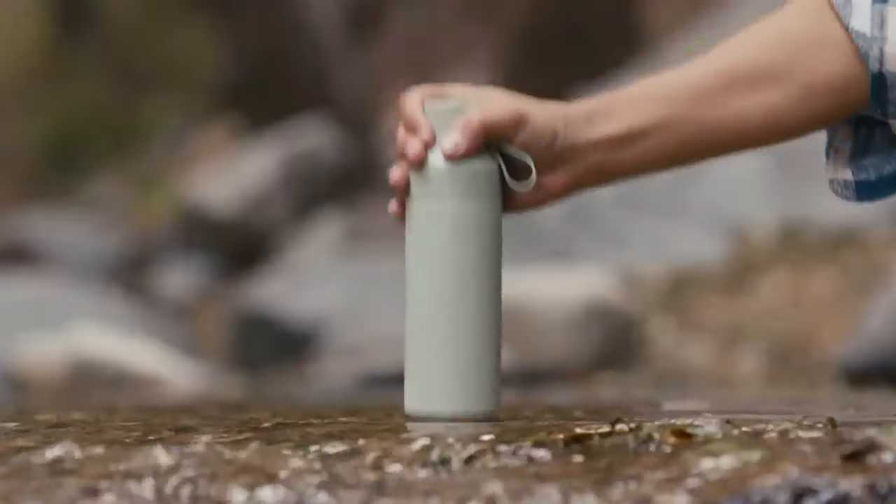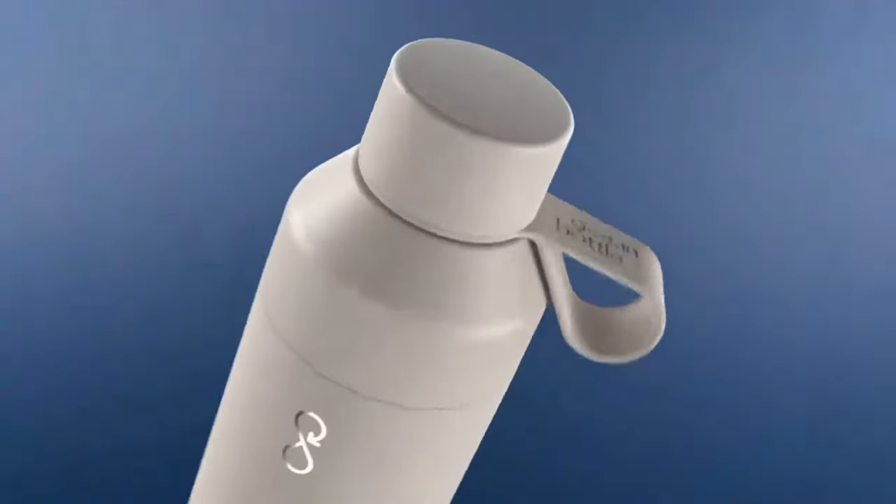Hey guys, I'm Will, and I'm Nick, and this is The Ocean Bottle — the only bottle you'll ever need.